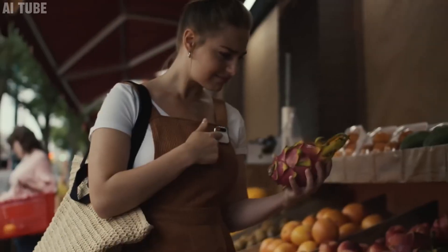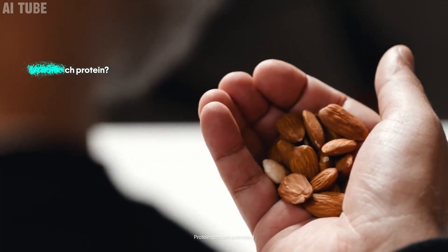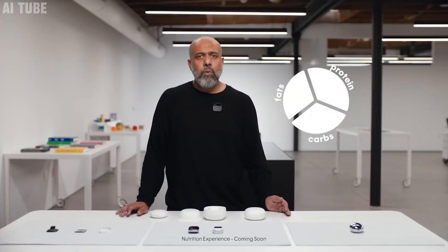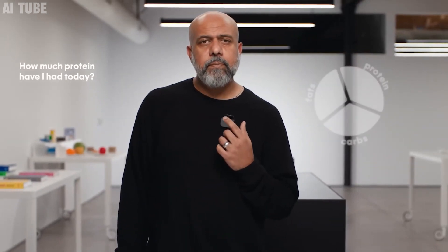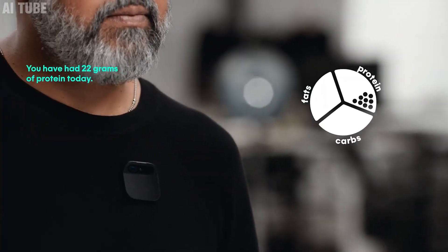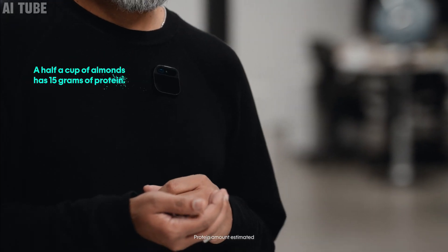Nutritional analysis: this device is also smart with food. Show it what you're eating, and it'll tell you all about it — like how many calories it has, what nutrients are in it, and if it's good for your health plan. It's like having a nutritionist in your pocket, helping you make better food choices and stay on track with your diet goals.